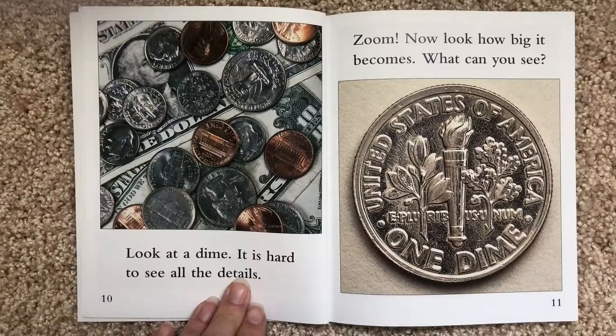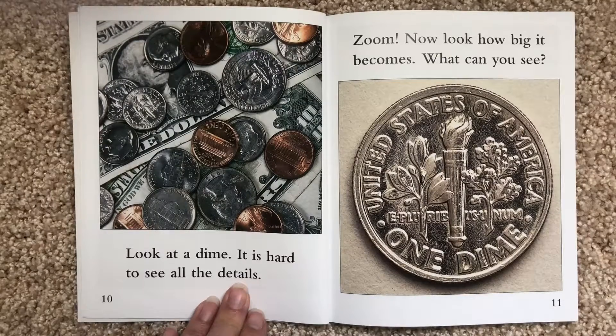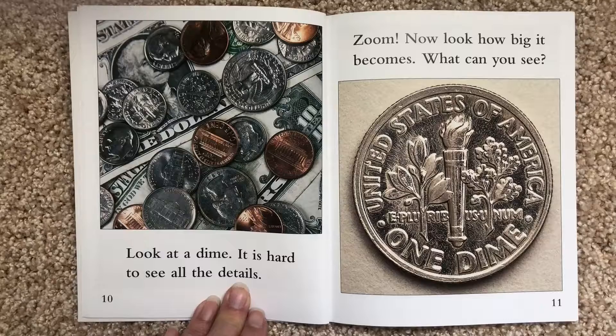Look at a dime. It is hard to see all the details. Now look how big it becomes. What can you see?